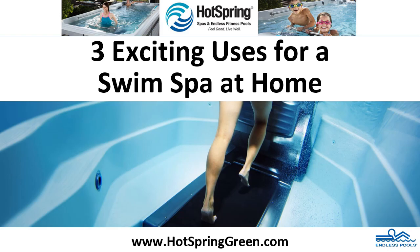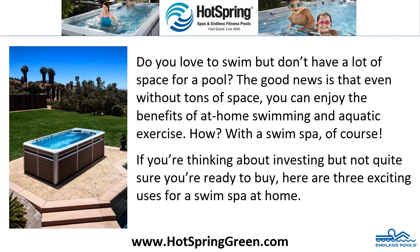Three exciting uses for a swim spa at home. Do you love to swim but don't have a lot of space for a pool? The good news is that even without tons of space, you can enjoy the benefits of at-home swimming and aquatic exercise. With a swim spa, of course! If you're thinking about investing but not quite sure you're ready to buy, here are three exciting uses for a swim spa at home.